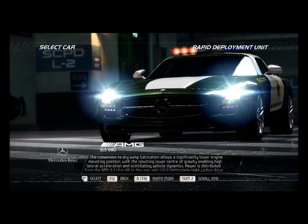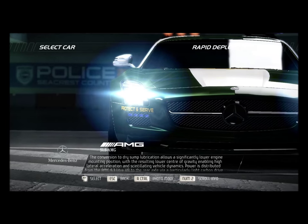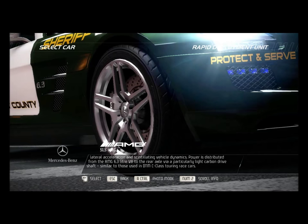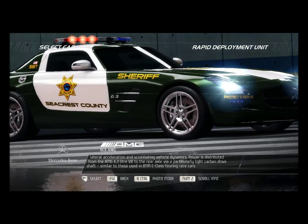The conversion to dry sump lubrication allows a significantly lower engine mounting position, with the resulting lower center of gravity enabling high lateral acceleration and scintillating vehicle dynamics. Power is distributed from the AMG 6.3-liter V8 to the rear axle via a particularly light carbon driveshaft, similar to those used in DTM C-Class Touring race cars.